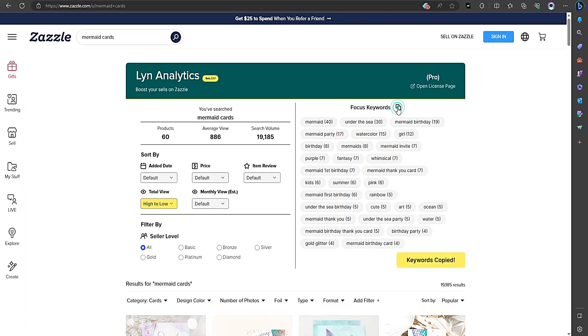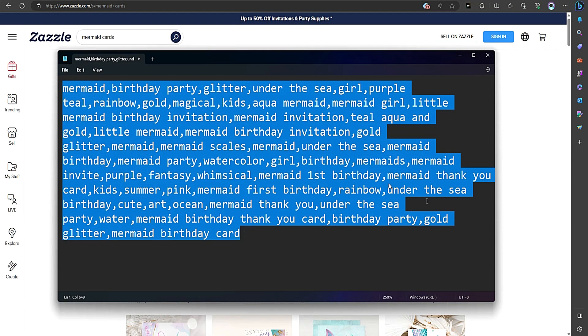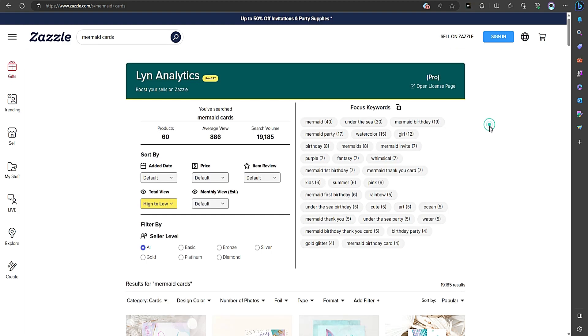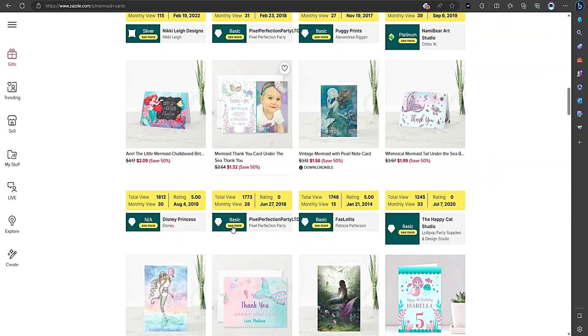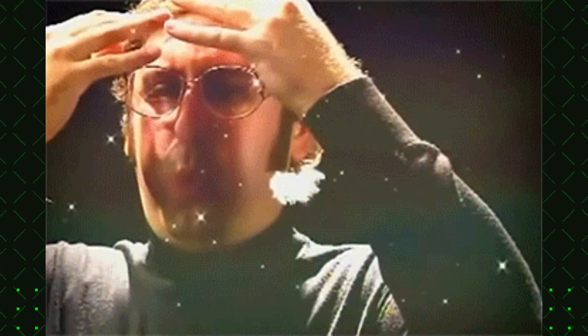To wrap things up, Lynn Analytics is a must-have tool for Zazzle sellers who want to level up their game. It helps you uncover those high-performing keywords and create better listings. So why settle for guesswork when you can have the power of Lynn Analytics on your side?